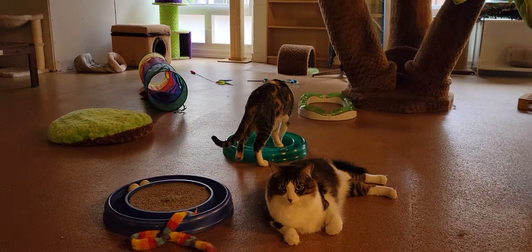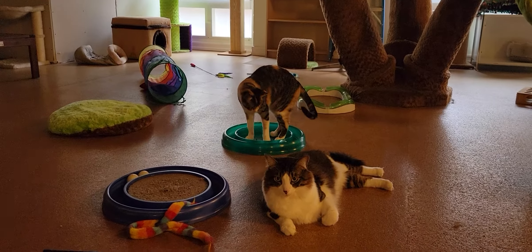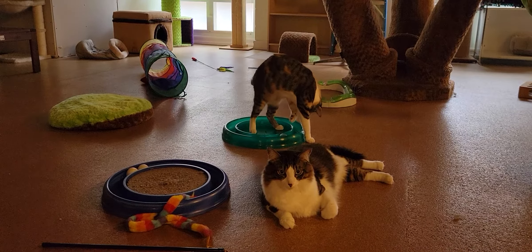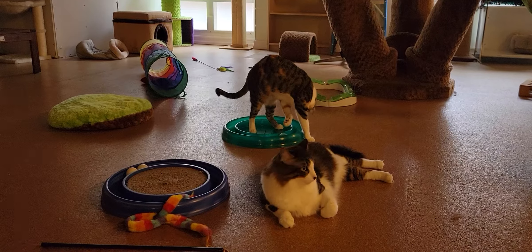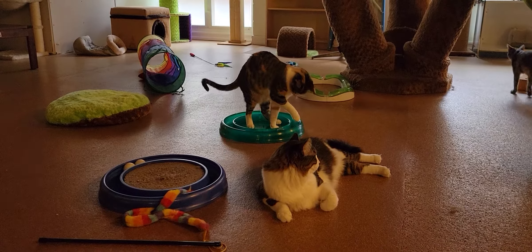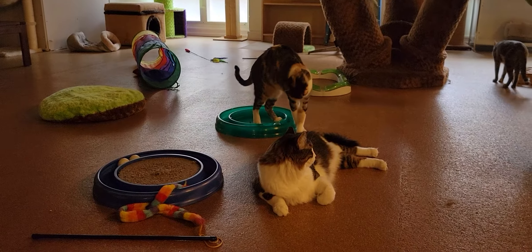They tried to adopt her out, but weren't able to find her a home, and they transferred her to the rescue house. You can see Nina playing with her favorite toy right there — she loves that little turbo scratcher. Make sure you have one of those if you decide to take her home.